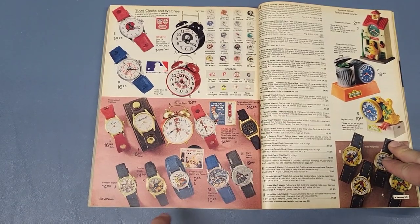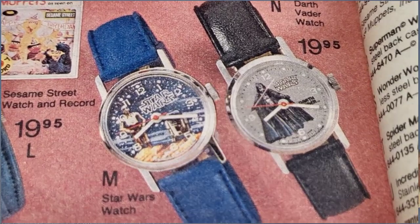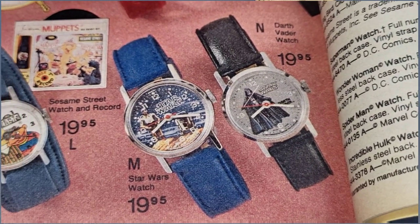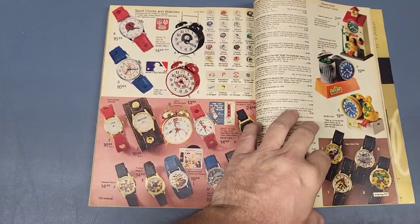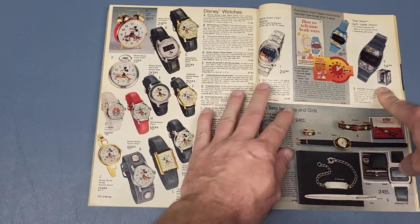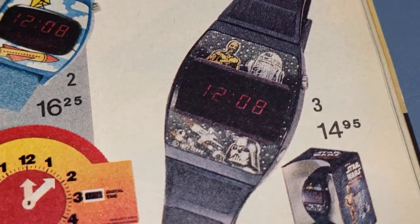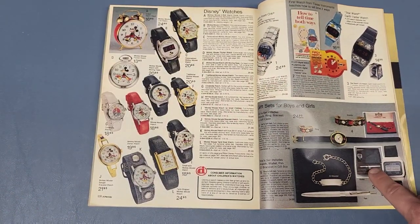On this page you got a Darth Vader watch and a C-3PO and R2-D2 watch — they're $19.95 each. They don't have any digital Star Wars watches there. Then one more page — page 539 has the digital watch, which is the same one they had the year before with the same box. So that's a cool watch.